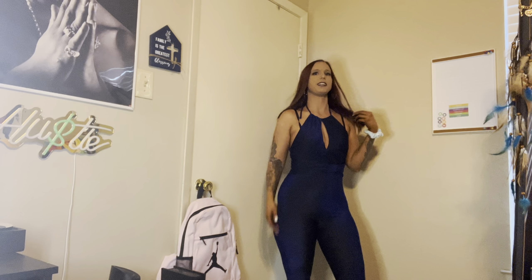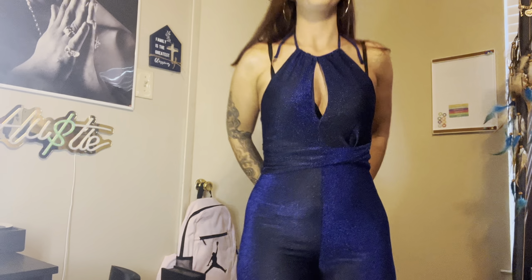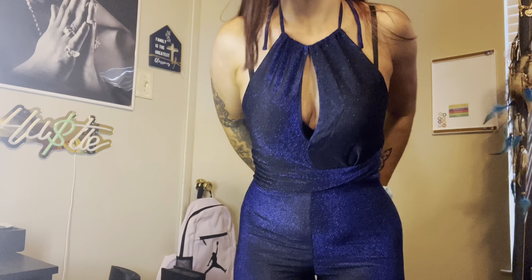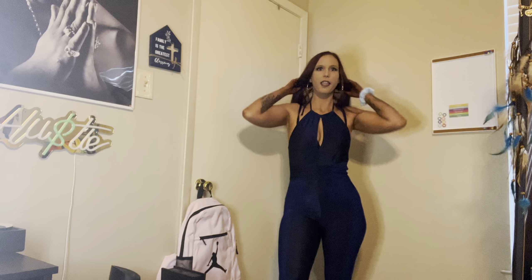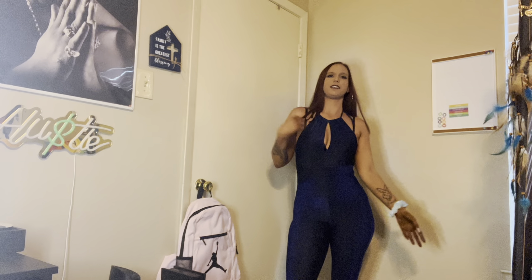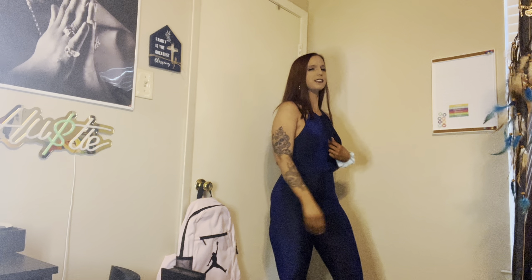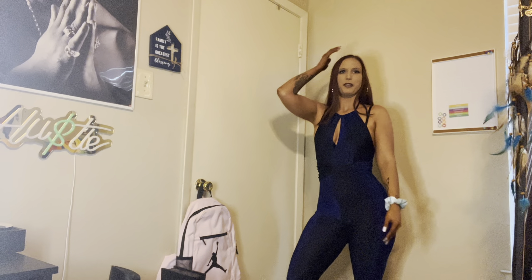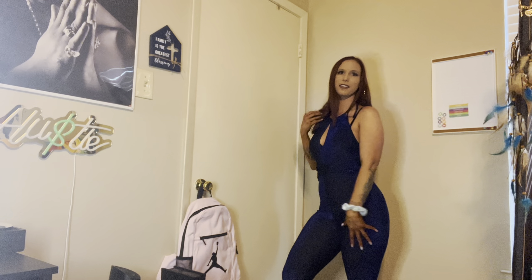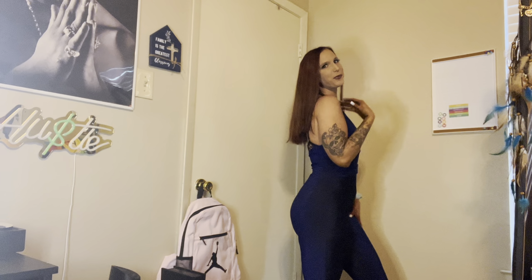It's a little bit glittery — I don't know if you can see the glitter in it but it's really cute. It was actually on sale for like $13, so you can't beat that for something this cute.